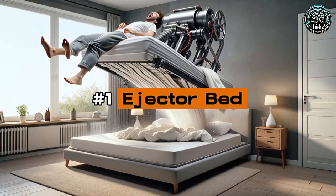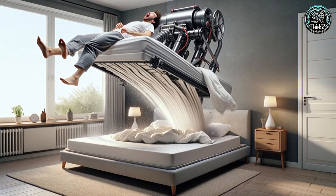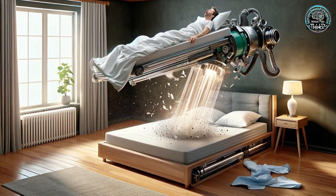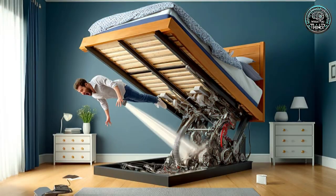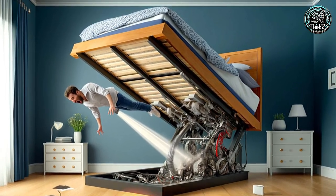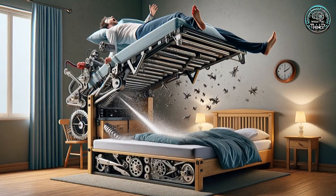Number 1: Ejector Bed. And finally, the ejector bed, invented by Colin Furze. This bed literally launches you out of bed in the morning, making it impossible to hit the snooze button. It's more of an internet sensation than a practical solution, but it's definitely a fun spin on waking up.